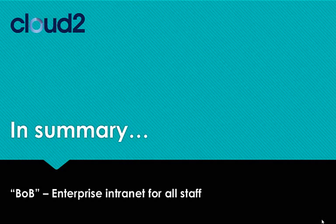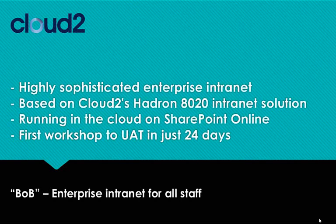To summarise, Bob is a huge, highly sophisticated intranet based on Cloud2's mature Hadron 80-20 intranet solution, running in the cloud on SharePoint Online. It provides a wide range of business tools and capabilities for NHS England, enabling staff to develop new effective ways of working, including paperless and mobile. It was delivered in a remarkably short period of time — 24 days from first workshop to UAT — and was launched to staff in early February, just three months after the project was agreed. NHS England is in the process of migrating their content into Bob, training users, and learning what further benefits it can bring. If you need something for NHS England, you could start by asking Bob.